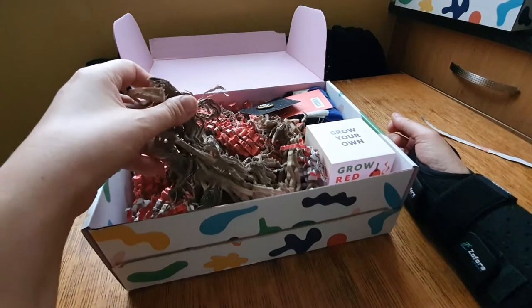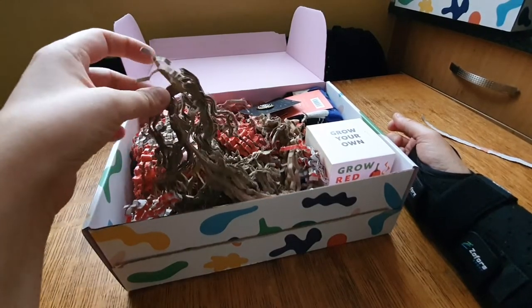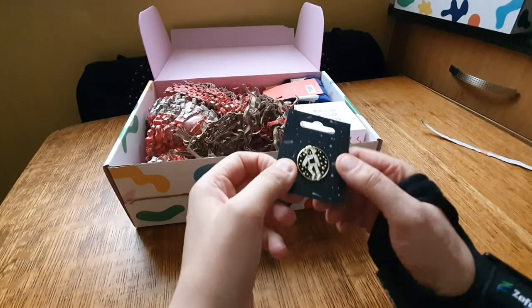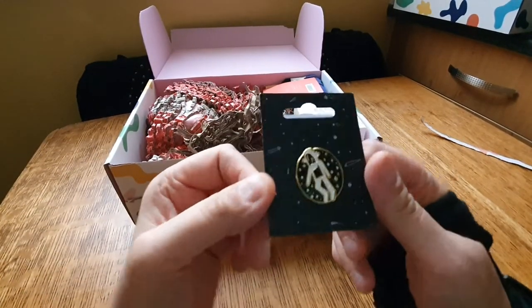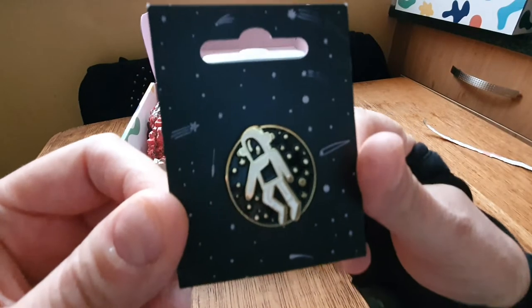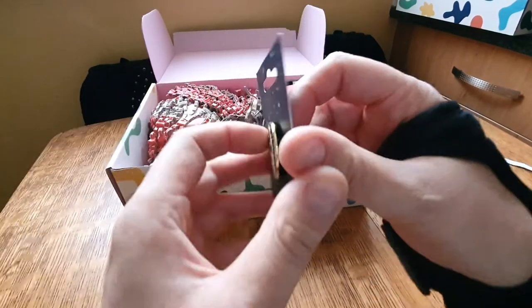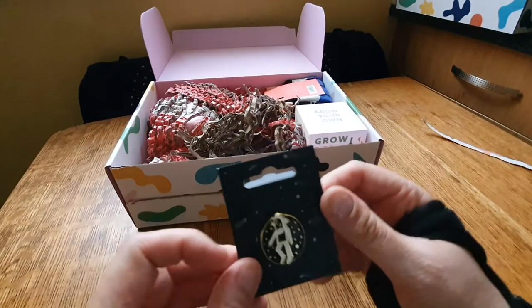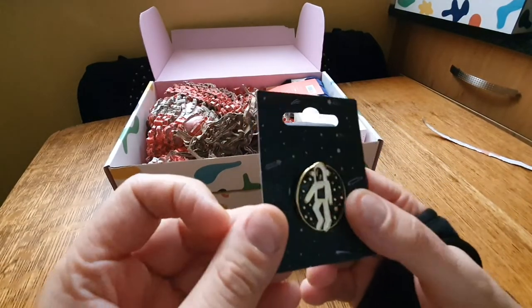I just posted a parcel today from the Etsy shop and it used some of this packaging material, so I'd run out - but now I've got some more. Oh, look - a pin badge! It's a spaceman - oh yeah, that's quite nice!